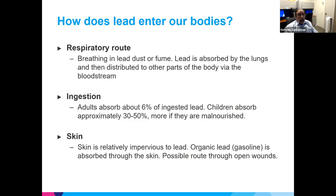Lead gets into our bodies through three major routes. Respiratory — breathing it in, smoke or particles. Ingestion — eating it, getting it into the digestive system. Adults absorb about 6%, whereas children absorb almost up to 50%, and more if they are malnourished, making them a more likely receptor if exposed. Skin is mostly impervious to lead paint and chips; organic lead such as tetraethyl and tetramethyl lead can go through the skin, but that's largely been eliminated.